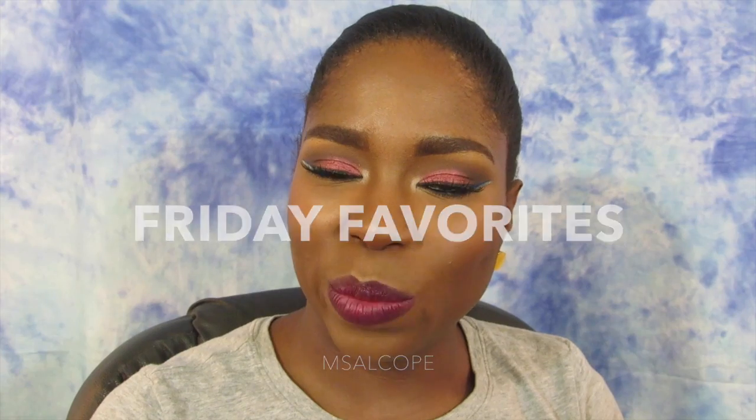Hey guys, it's me Ashley. Welcome back to my channel. Today's video is going to be a Friday favorites video, so it shouldn't be that long. This is just to look at some of the products that I have been using lately that I have just been falling in love with all over again. I hope that you enjoy this video, stay tuned.